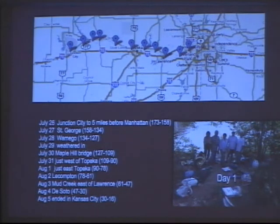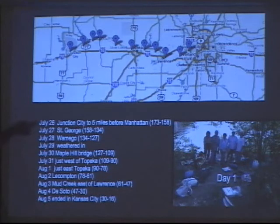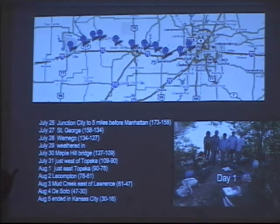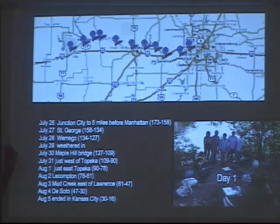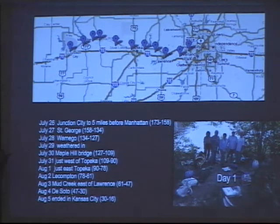We started in Junction City on Saturday, July 26th. We went about 20 miles a day, which is a pretty long day. Day two, we got to just before Manhattan. On July 27th we got to around St. George, Kansas. On Monday the 28th, we woke up to thunderstorms all around us — and when you're on a sandbar in a tent with only a kayak to get off, lightning is not a good thing. We waited until it subsided and paddled the five miles into Wamego. We had planned rest stops every two or three days to charge camera batteries, phone batteries, get water, get more food, and get into some air conditioning.